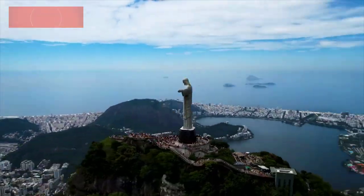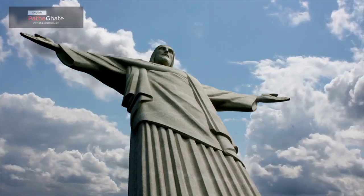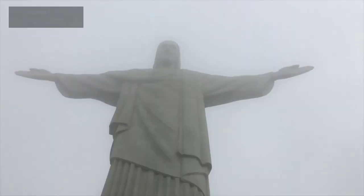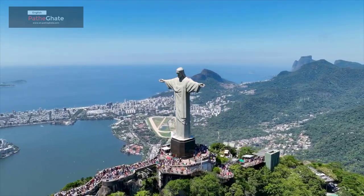The statue was designed by Haider da Silva Costa, a Brazilian architect who was inspired by the Art Deco style. The statue was built by French sculptor Paul Landowski. Christ the Redeemer was inaugurated on October 12, 1931, a major event attended by thousands of people.